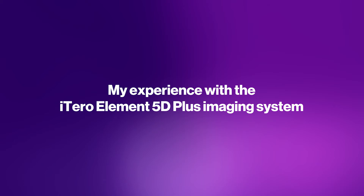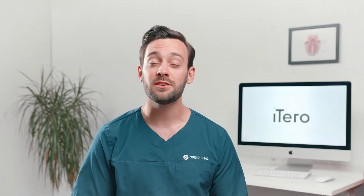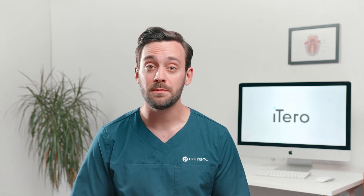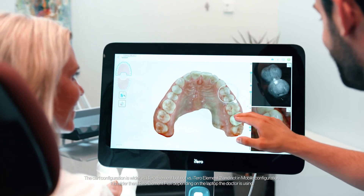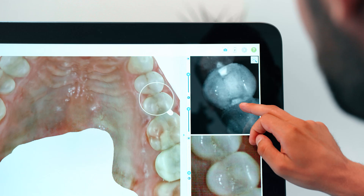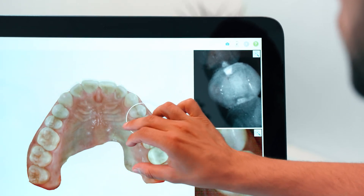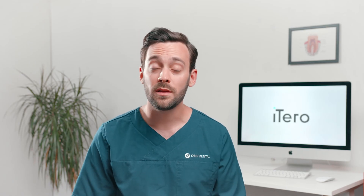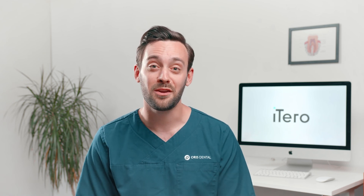Going from the Flex to the Element 5D Plus was great, because not only is it easier to move around and the screen is bigger, it makes it so easy to use functions such as NERI, meaning caries detection. Often times I find it's easier to see cavities on the NERI scan than on the X-ray — and definitely for the patients, because they can also move around and see exactly what we're talking about. This builds a lot of trust, because we can discuss what we should wait with and what possibly needs treatment right now, so they are along for the journey together with you.